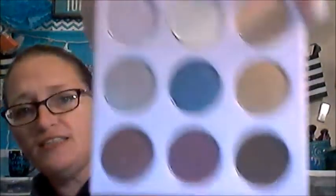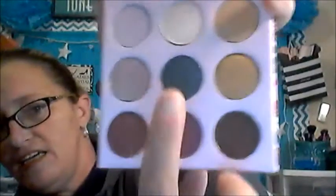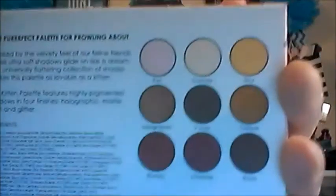Next is the Winky Luxe Kitten Palette — oh, how cute! That retails for $25. It says 'the purr-fect palette for prowling about, inspired by the velvety feel of our feline friends; these ultra-soft shadows glide on like a dream, the universally flattering collection of shades makes this palette as lovable as a kitten.' Inside — I love this palette, it is so cute. Very fall colors, there's a pretty green here. The color names on the back are: Purr, Duchess, Strut, Holographic, Nine Lives, Cat Eye, Romeo, Cheshire, and Boots. That is cute — I'm very excited about that.